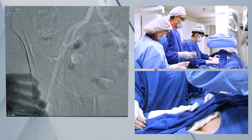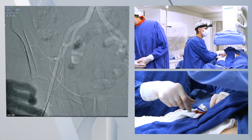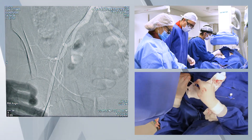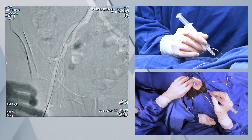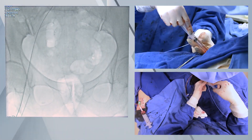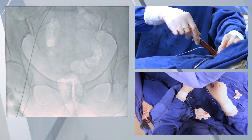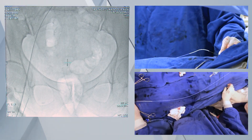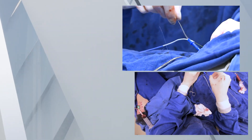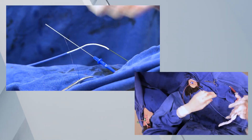Here you see the advancement of the guide wire. After the placement of an 8 French sheath in the femoral artery, we proceed to the puncture of the femoral vein. Instead of installing a sheath, we place a short 0.35 guide wire secured with a clamp, which will be used as the positive tip of the pacemaker's cable. In case of need, we can quickly install a 5 French sheath and advance a pacemaker lead.